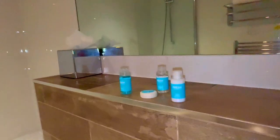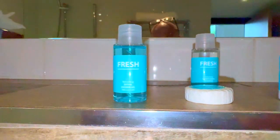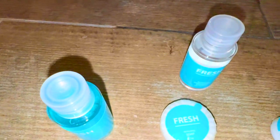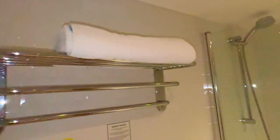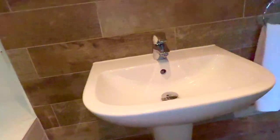There are some complementaries — shower gel, conditioner, hand and body lotion, and a little tablet-size soap. There are a couple of towels, a nice shower and bath, a clean shower head, and a little bin.